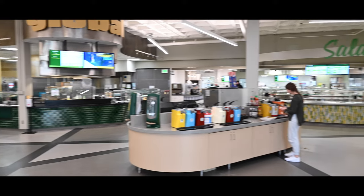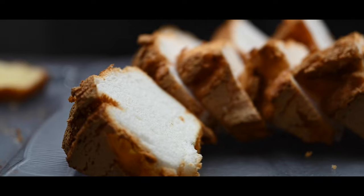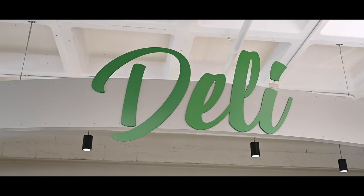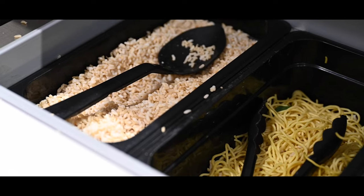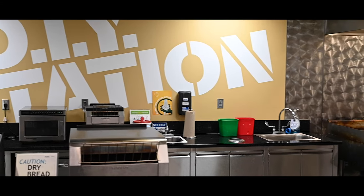The West Dining Center features eight different stations to grab food from. From homestyle and global cooking to baked goods and wood-fired pizza, there's always something new to try. There are also a lot of customizable options like a pasta bar, salad and sandwich bar, and DIY grills where you can make your own creation.